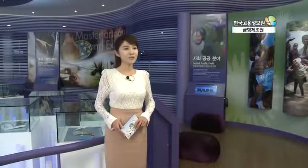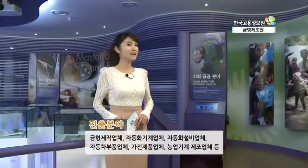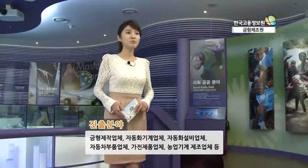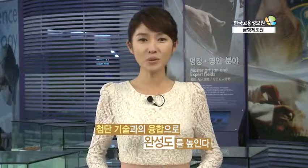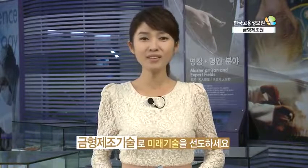관련 교육과정을 이수하고 자격을 갖춘다면 금형 제작업체, 자동차 기계 및 설비업체, 자동차 부품업체 등 기계 관련 업체로 진출할 수 있습니다. 첨단 기술과의 융합을 통해 완성도를 높이고 있는 금형 산업, 뿌리산업의 기술 명품화가 진행 중인데요. 제조기술에 관심 있는 분들이라면 금형 제조기술을 배우는 건 어떨까요?